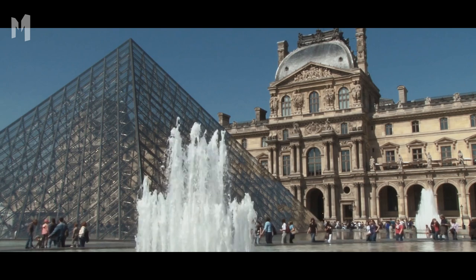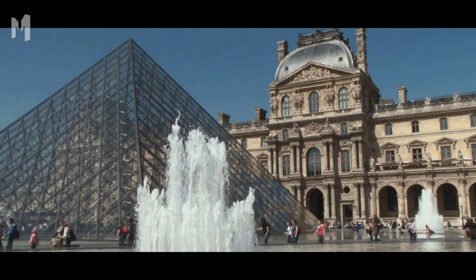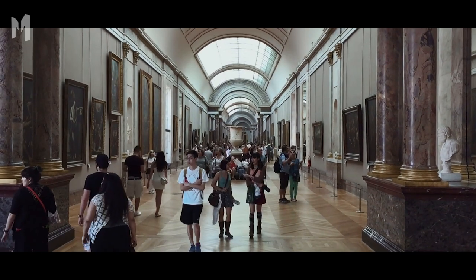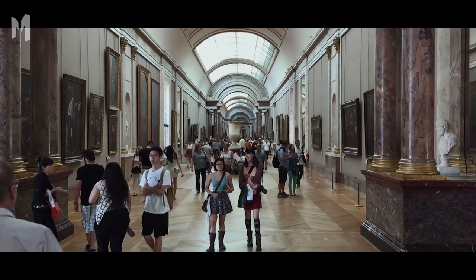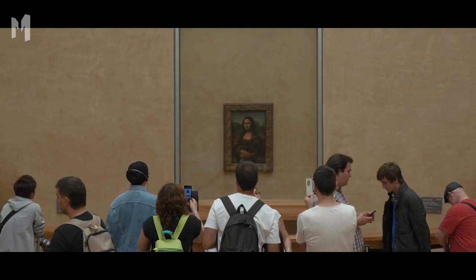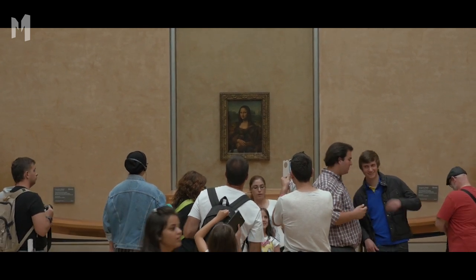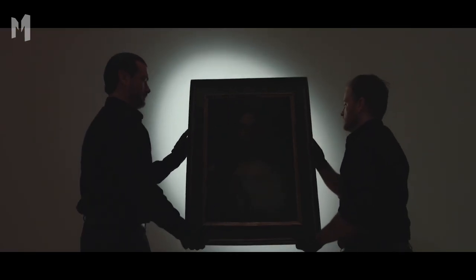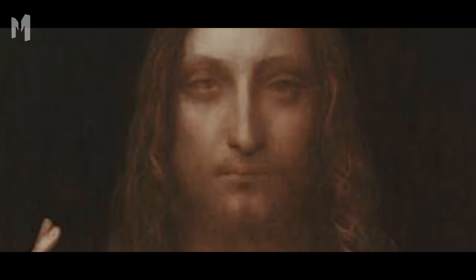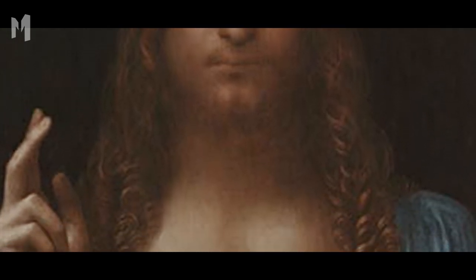The well-respected Louvre Museum examined the portrait and determined that Leonardo da Vinci was the painter, but that he had never meant to paint Christ's arms. For some reason, the hand with the famous globe and the other hand raised in blessing were added at a much later stage. A second study by independent scientists used a computer program designed to separate original art from forgeries by analyzing the painter's techniques. The computer agreed with the Louvre — the head and torso were classic Leonardo, but the program flagged both arms as the work of someone else.